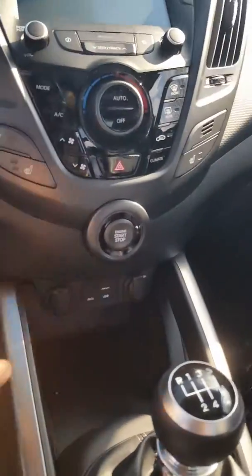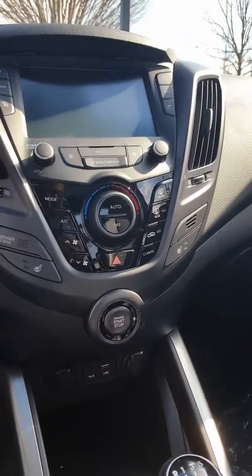There's that beautiful panoramic sunroof there. We have the park assist, some bells and whistles here — push start, USB auxiliary inputs, and a beautiful touchscreen.